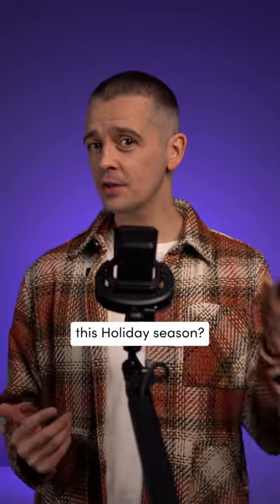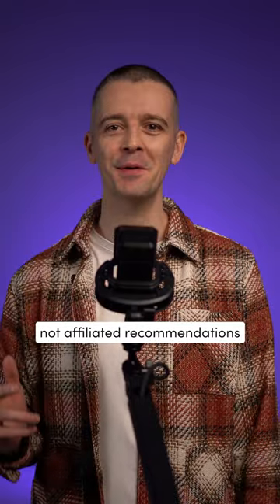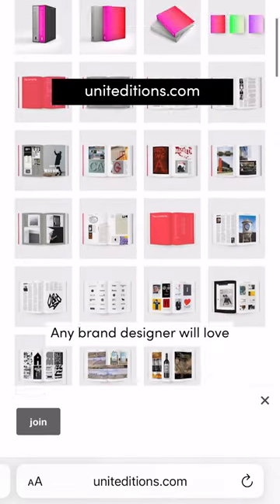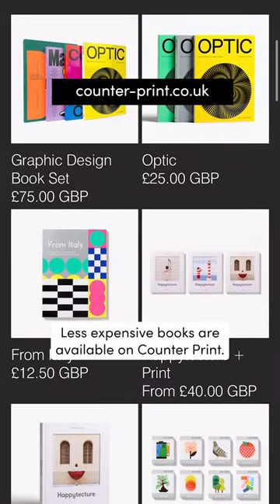Wondering what to get for the designer in your life this holiday season? Here are my 100% not sponsored, not affiliated recommendations for where to shop. Unit Editions are the current kings of the monograph — grab them quick because they often sell out. Any brand or designer will love one of these coffee table books.